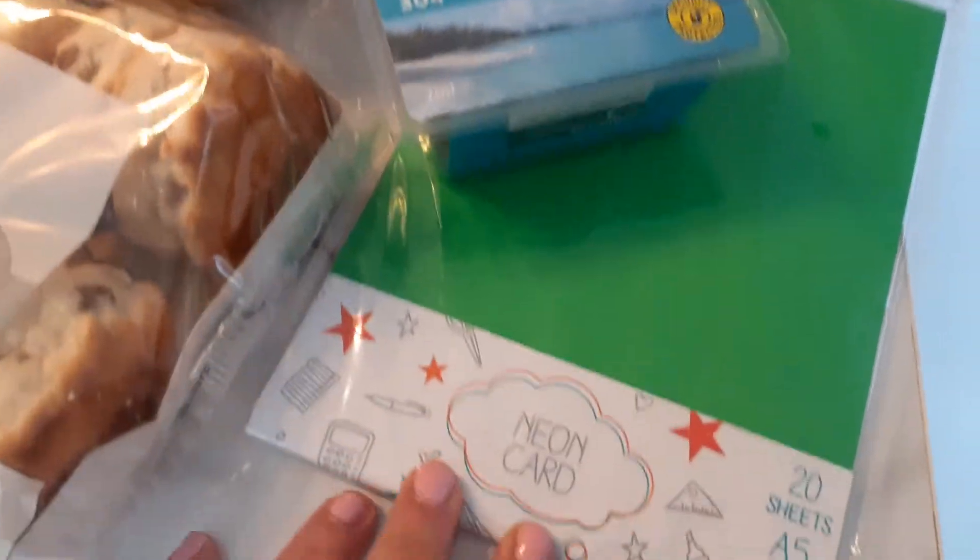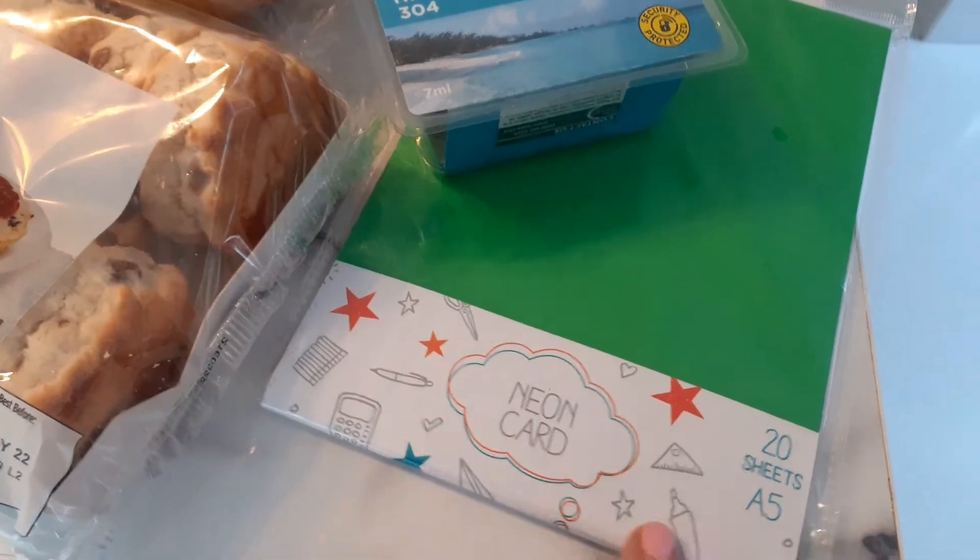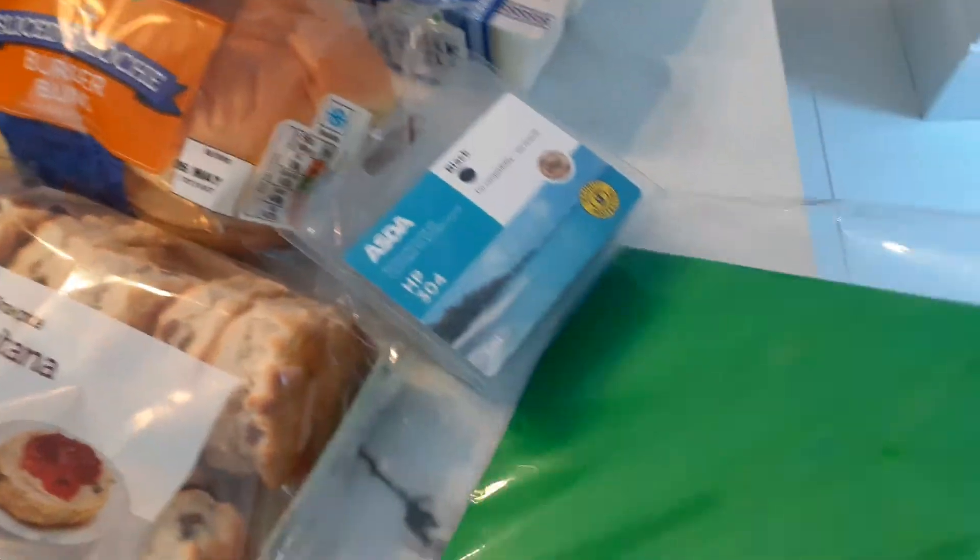I needed some colored cardboard sheets, so I got these ones. It's a pack of 20 and they were £1.25.